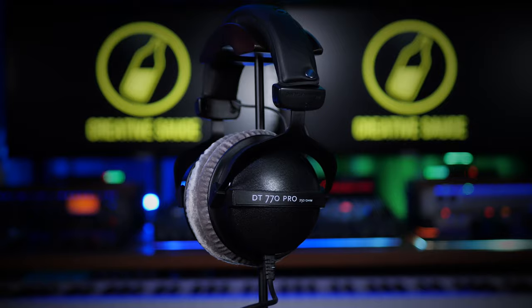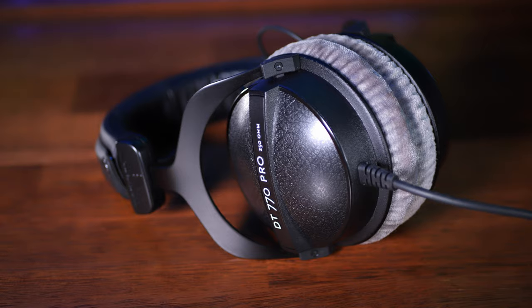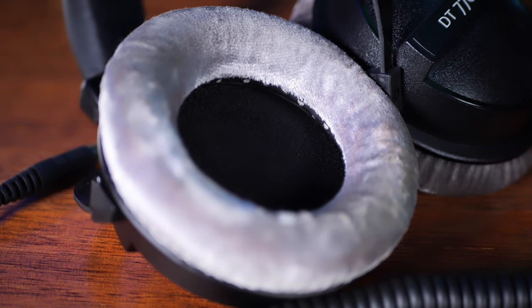The Beyerdynamic DT770 Pros — you could describe these as classics. They've been very popular over the last few years and are a big step up in price. Build quality is really important for studio headphones since you'll be using them for years, and they can get dropped and trodden on. These have really distinctive grey velvet pads that are quite large — they totally encompass the ears — and they're nice and comfortable with good isolation properties.